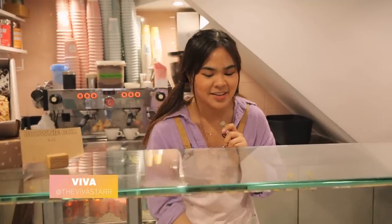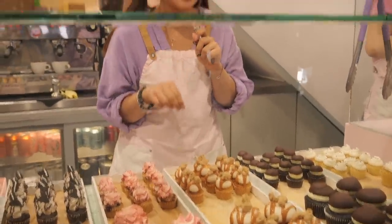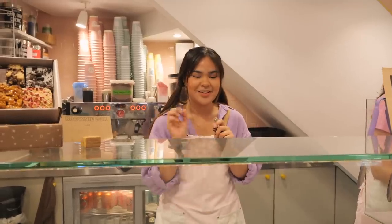My favourite cupcake would have to be the apple cinnamon. It's like applesauce, which is my favourite, and it's got cinnamon icing on top as well. I adore apple pie, and custard, and ice cream — so it's the best thing ever.